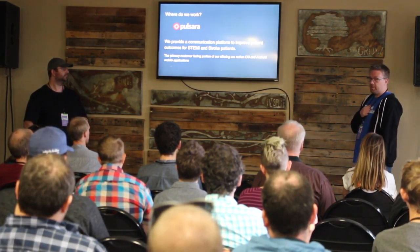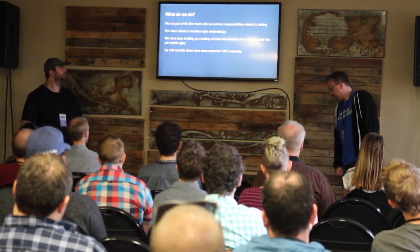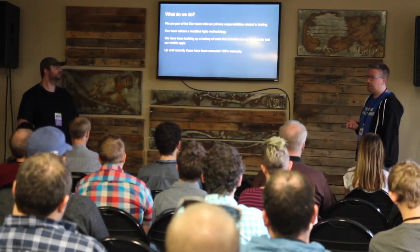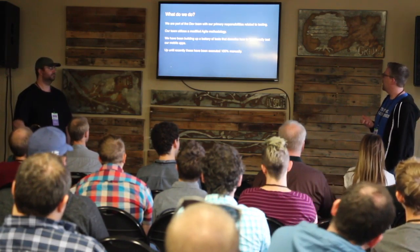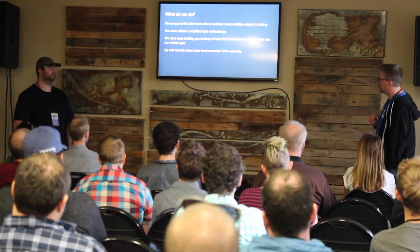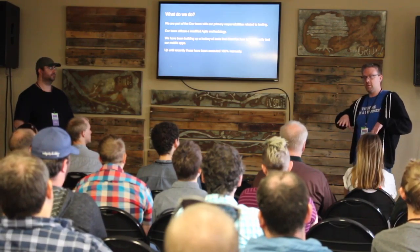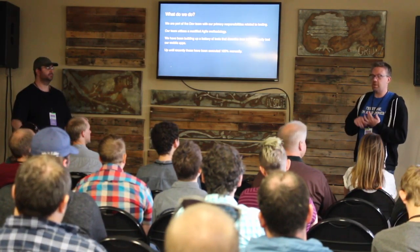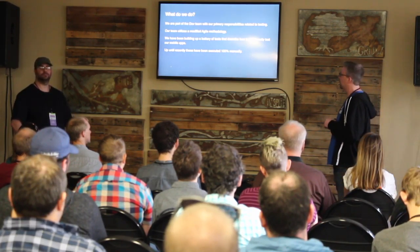The primary customer-facing hardware app consists of native iOS and Android mobile applications. We're part of the dev team, and our primary responsibilities are related to testing. Our team utilizes a modified agile methodology. We've been building a battery of tests that describe how to functionally test our apps. For this presentation, we're talking primarily about functional UI testing. We do a lot of other testing — unit tests, RSpec, different kinds of code unit tests — but we're at the client level here.